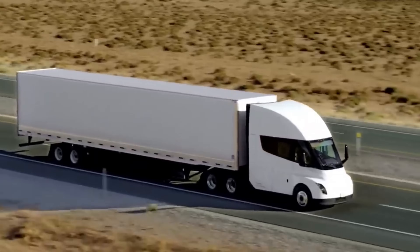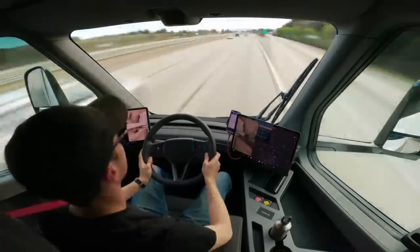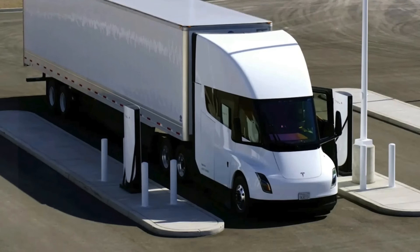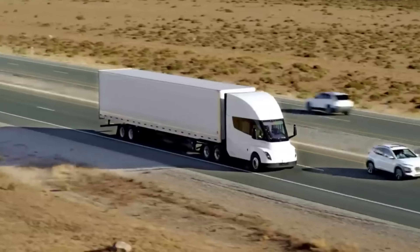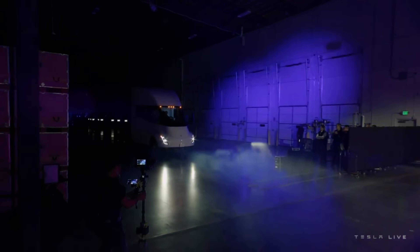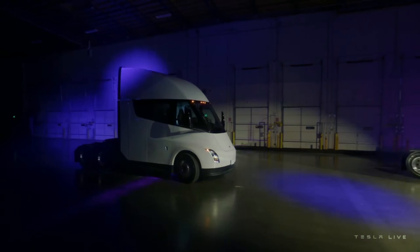The Tesla Semi, launched with both tri- and quad-motor variants, offers impressive ranges of 300 and 500 miles respectively. These figures are remarkable considering they're achieved with a full load. Unloaded, the Tesla Semi could surpass these numbers, reaching up to 400 and 600 miles. Tesla's approach to range and performance is a balancing act of innovation and practicality.